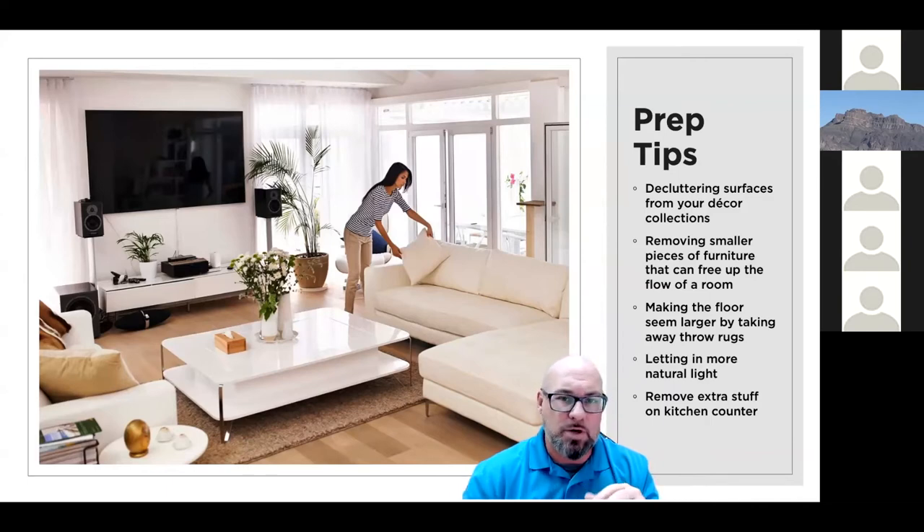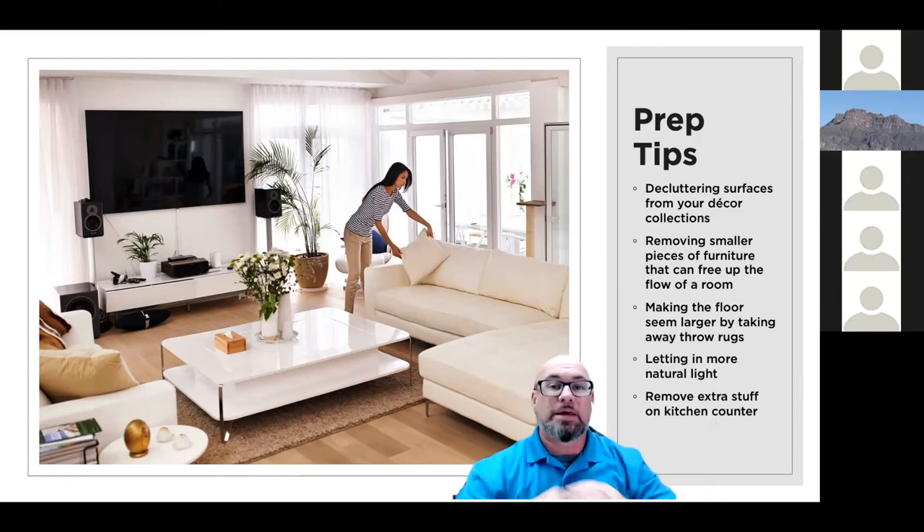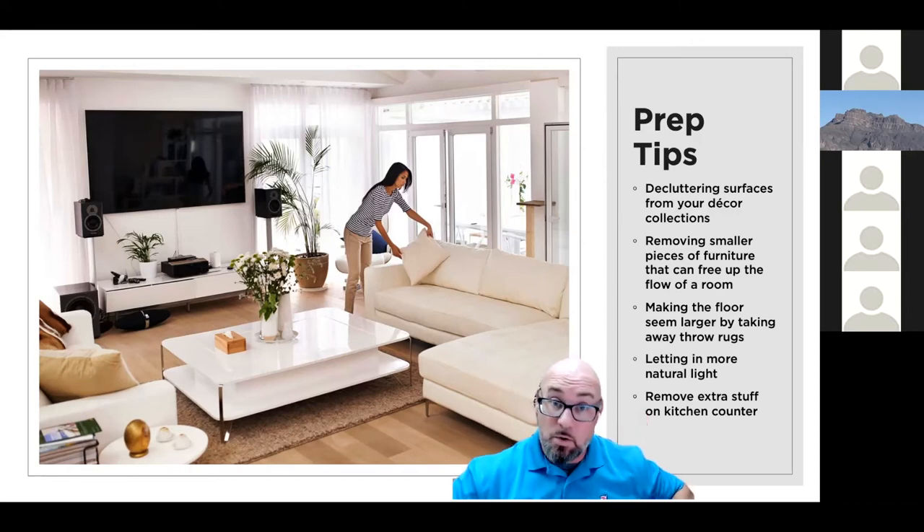Remove extra stuff from the kitchen counter — this is a big one. Appliances like the air fryer, the Instapot — get those off the counter, especially if you've got a beautiful backsplash. Keep it very minimalistic and clean. Homeowners don't want to be reminded of what you have; they want to envision what the house will look like when they own it. Getting things off the counter and removing anything that might turn them off is a big plus.